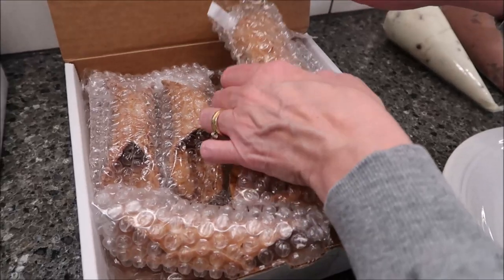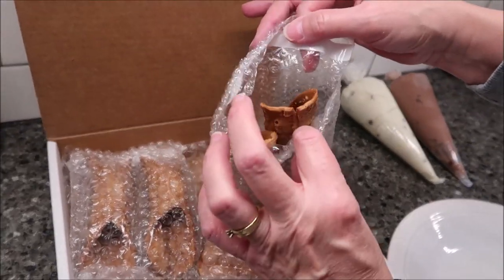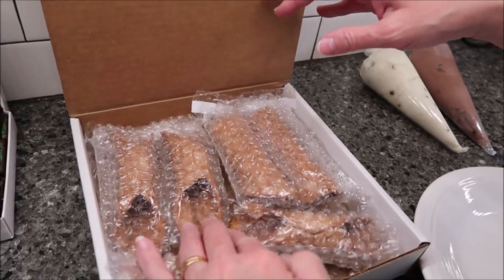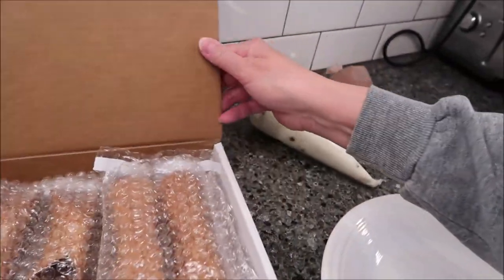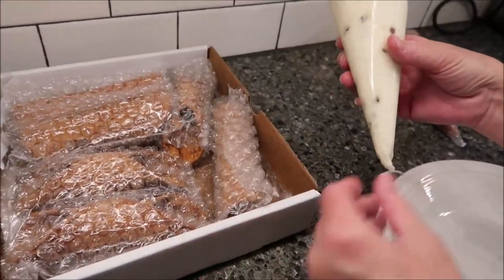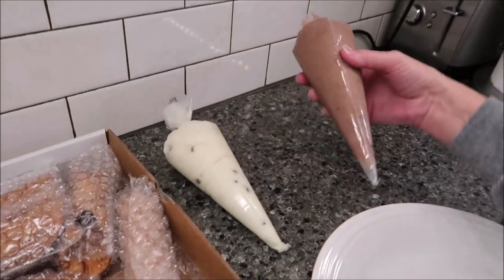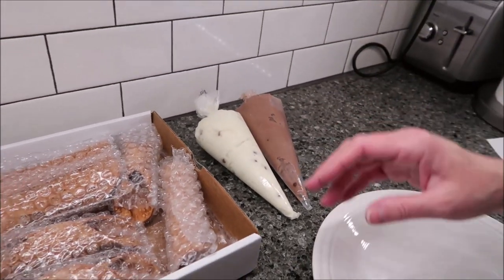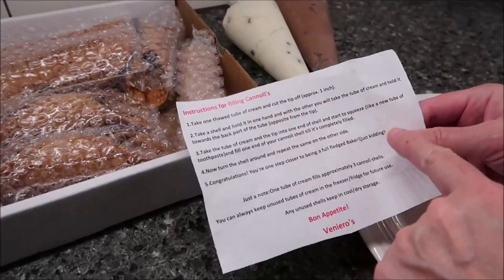The Cannolis are each — the shells are individually — well, there's two to a package, and then they have one of these. This is a six-pack. And then you get the filling — a vanilla filling that looks like it has chocolate chips, but it's called vanilla, and then you also get a chocolate. When you open these up, it gives you instructions on how to fill the cannoli.